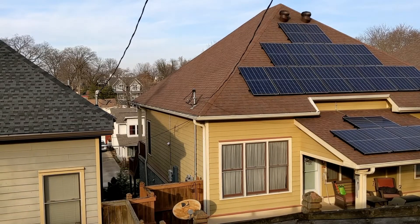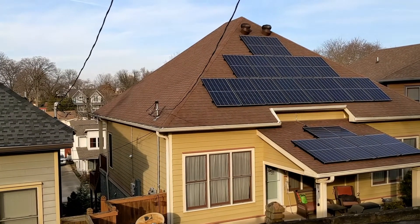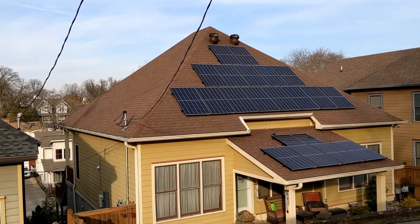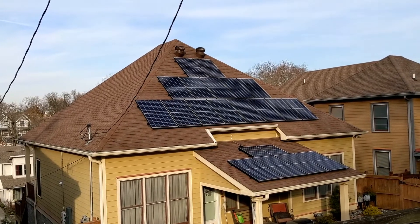Here in the customer's backyard, we can see their 10 kilowatt solar array. We have a total of 34 rooftop modules. Some of them are facing south and some of them are facing east. That eastern portion gives them the ability to generate more solar first thing in the morning, and the southern ones are more optimized for all-day generation and usage.